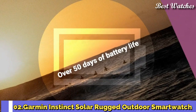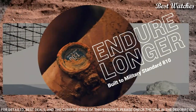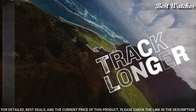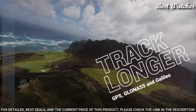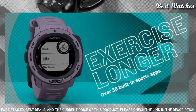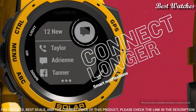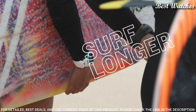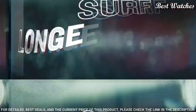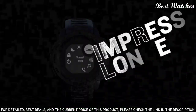Number 2: Garmin Instinct Solar Rugged Outdoor Smartwatch. Features vastly extended battery life through solar charging. GPS connectivity with Bluetooth wireless communication. This rugged GPS watch is water-rated to 100 meters and constructed to U.S. Military Standard 810 for thermal, shock, and water resistance. Built-in 3-axis compass and barometric altimeter, plus multiple global navigation satellite systems for tracking in more challenging environments than GPS alone. Track your activities for running, biking, swimming, strength, and more.